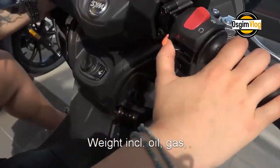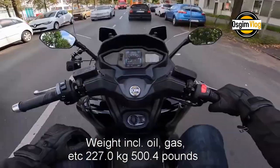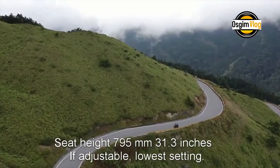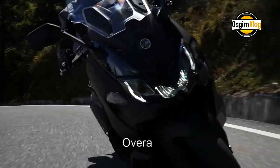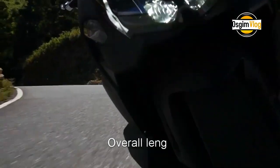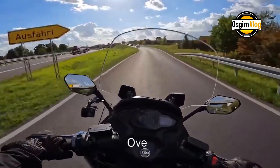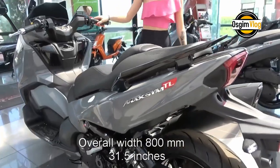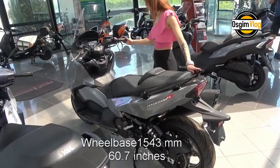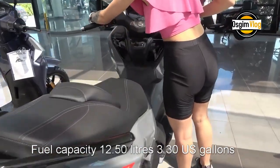Weight including oil, gas, etc.: 227.0 kg (500.4 lbs). Seat height: 795 mm (31.3 inches), lowest setting if adjustable. Overall height: 1,442 mm (56.8 inches). Overall length: 2,215 mm (87.2 inches). Overall width: 800 mm (31.5 inches). Wheelbase: 1,543 mm (60.7 inches). Fuel capacity: 12.50 liters (3.30 U.S. gallons).